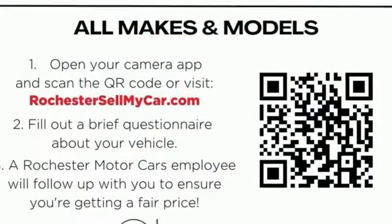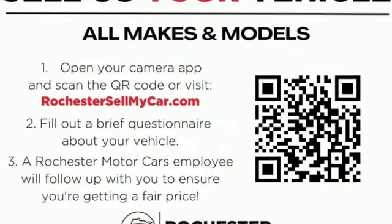And EcoBoost engine — you need to drive it to believe it. See it for yourself today.